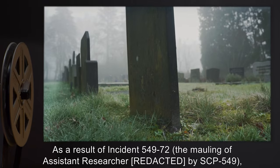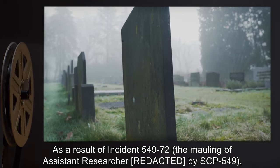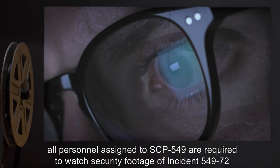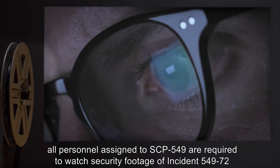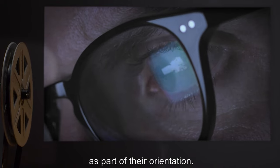As a result of Incident 549-72, the mauling of assistant researcher [name expunged] by SCP-549, all personnel assigned to SCP-549 are required to watch security footage of Incident 549-72 as part of their orientation.